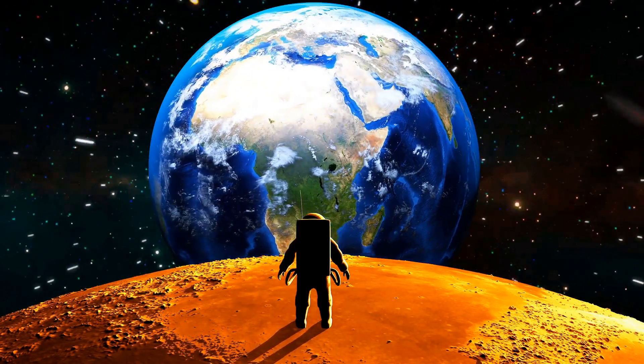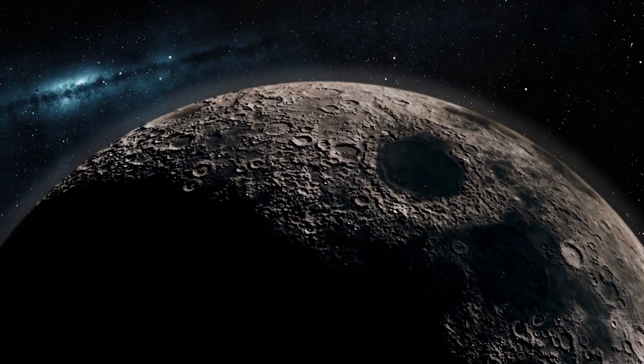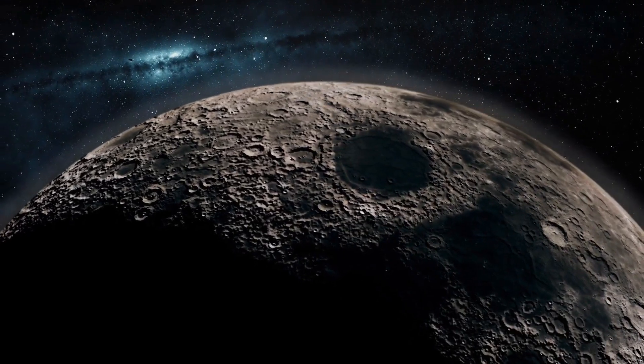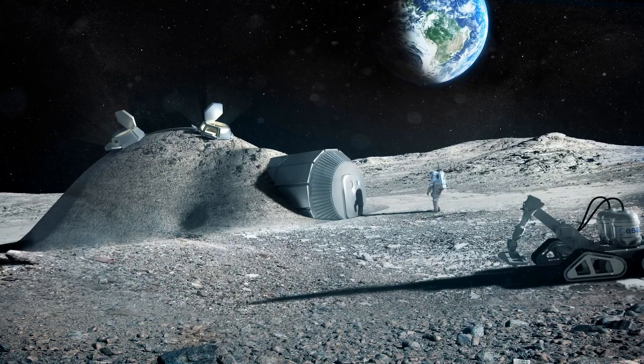The Moon is riddled with micrometeorites as fast as bullets and hit by quakes that last for hours. Temperatures can climb past 250 degrees during the day but plunge below minus 200 degrees at night. A leakage in any base could mean disaster. So why build on the Moon?